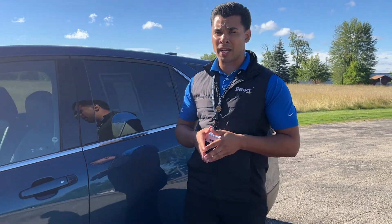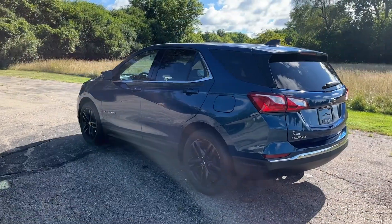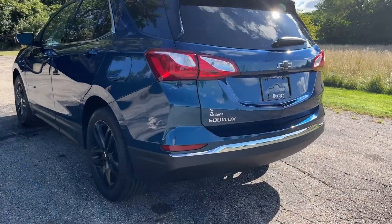Hi, I'm Hector and I'm here at Berger Chevrolet. Today we're going to take a look at a 2020 Chevy Equinox LT, one of our best-selling SUV options. This specific blue LT Equinox is equipped with a 1.5 turbo engine.